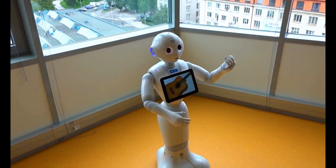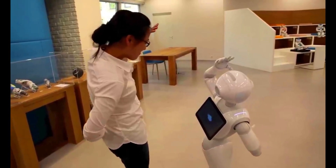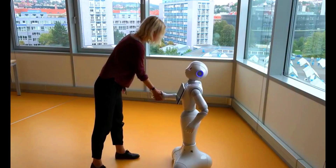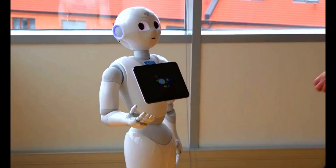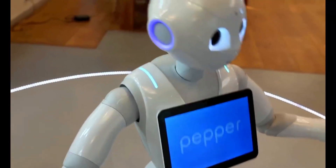Pepper engages in meaningful conversations, recognizes gestures, and detects faces, making it adept at providing information, entertainment, and even basic assistance. Its applications span various domains including retail, hospitality, and education.